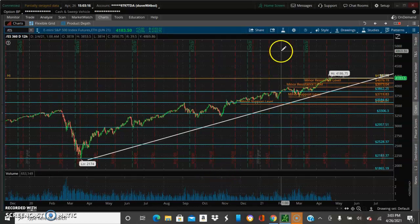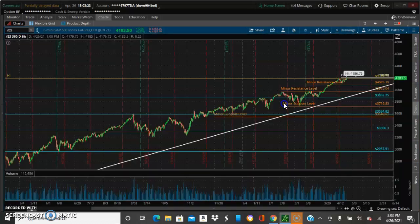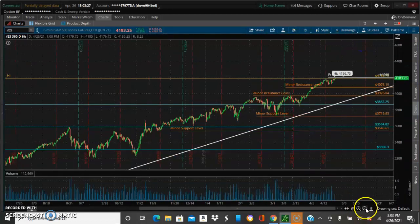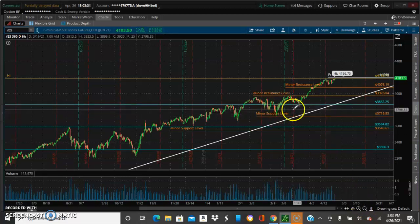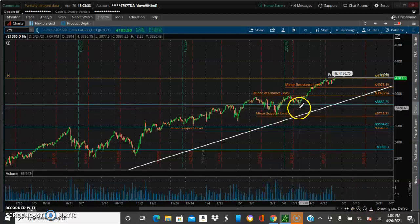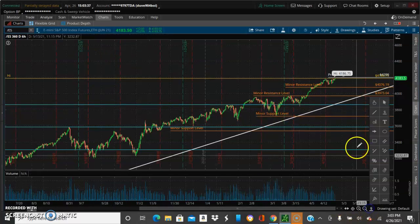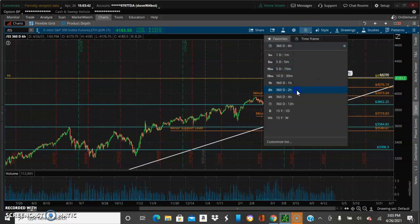So let's take a look at the chart. We're going to shrink down to a smaller time frame and see what we've got going on here. Let's go to the six-hour and see what's going on. I'm going to get a trend line drawn up here. I'd like to start my trend line from the dead chart.